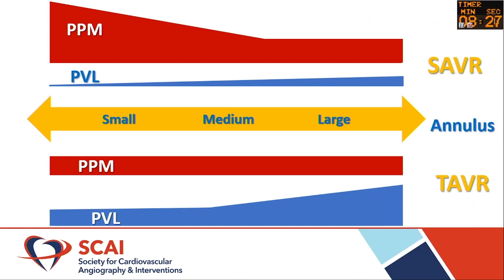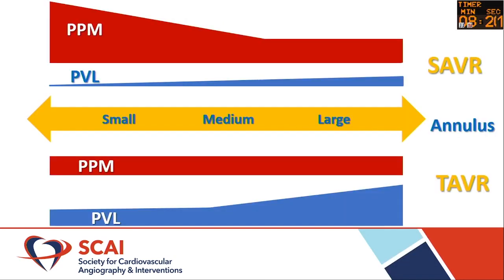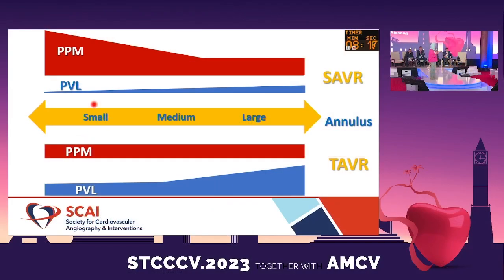When you look at small annuli, the issue with SAVR is patient-prosthesis mismatch, and PVL is really a non-issue. But when you look at TAVR, prosthesis mismatch is consistent throughout, while PVL is more of an issue with larger annuli compared with small ones — and we need to take that into consideration when looking at our patients.